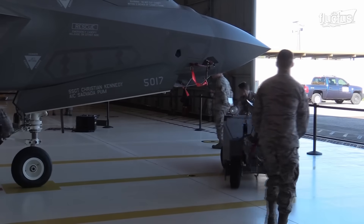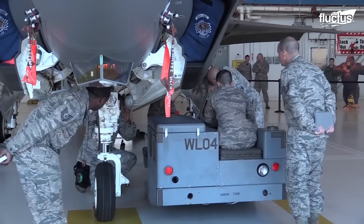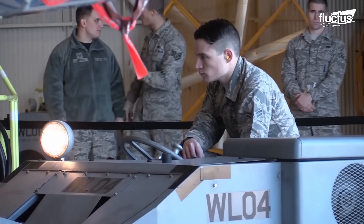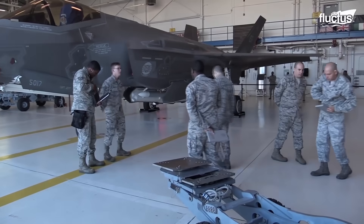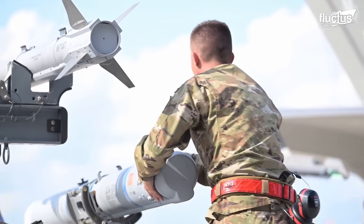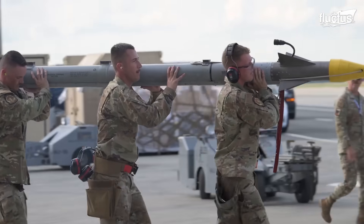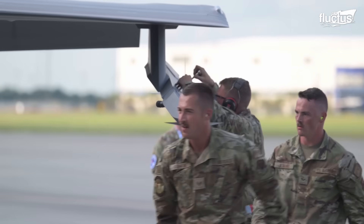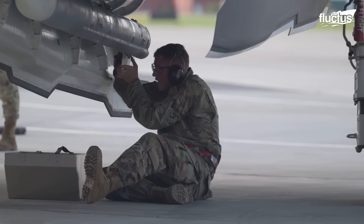This diverse array of weapons, combined with the F-35's advanced targeting and ammunition loading systems, positions it as a formidable force in modern aerial warfare, capable of engaging a wide spectrum of targets in varied combat scenarios. To push the boundaries of proficiency and efficiency, the F-35 participates in weapons load competitions, a testament to the rigorous training and skill of its maintenance crews.